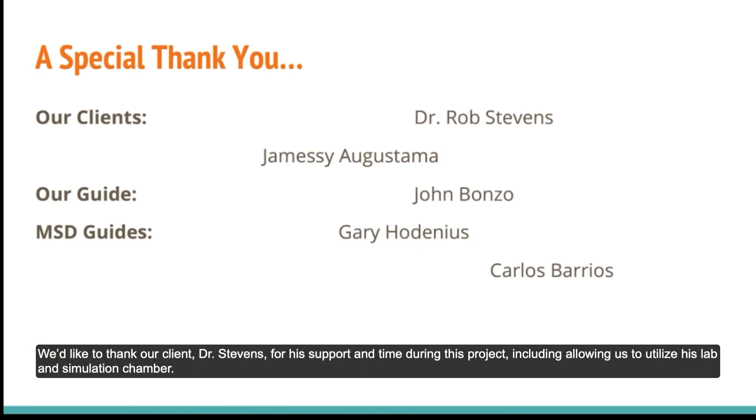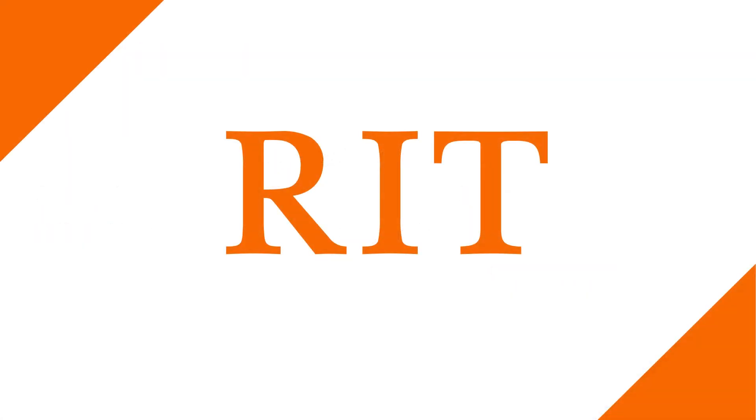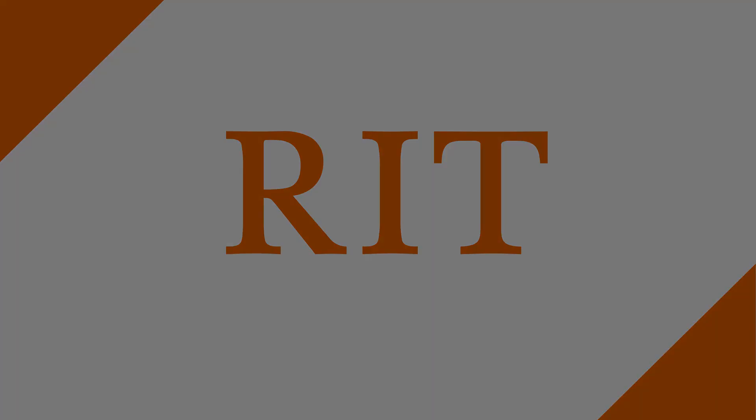We'd like to thank our client, Dr. Stevens, for his support and time during this project, including allowing us to utilize his lab and simulation chamber. We'd also like to thank our guide, John Bonzo, as well as the MSD guides, Gary Houdinas and Carlos Berrios, for assisting us through the design and manufacturing process. Thank you.